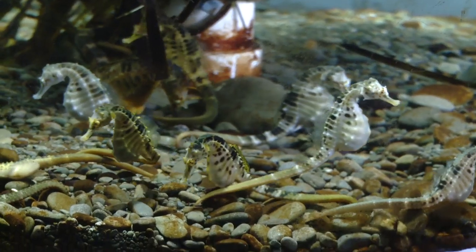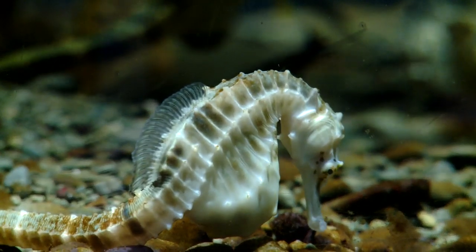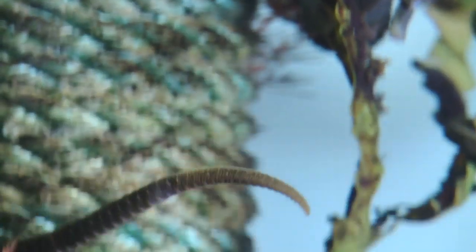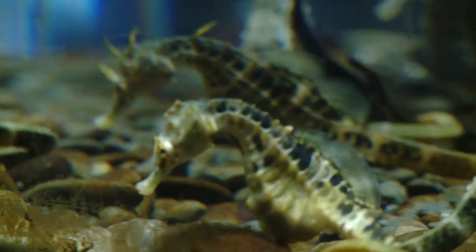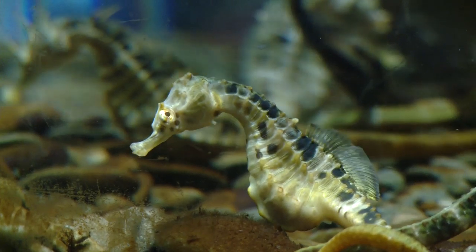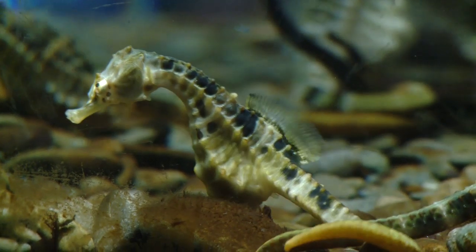Seahorses are one of my most favourite animals here at the aquarium because they have so many different unique characteristics. They have a head like a horse, a tail like a monkey that they use to hold on to seaweed, and eyes like a chameleon — one can look forward and the other can look backwards at the same time.